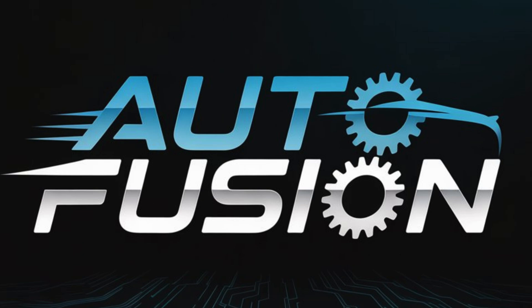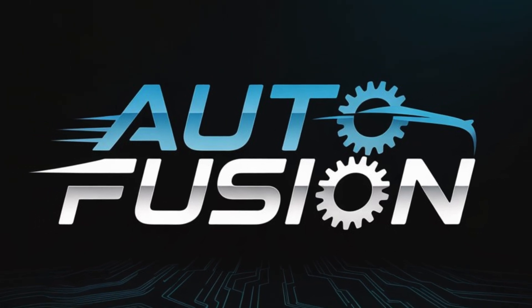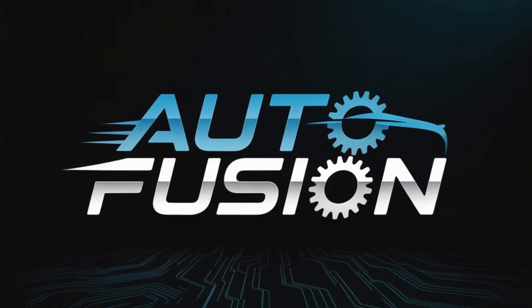Don't forget to like, subscribe, and ring the bell for more in-depth car reviews and updates right here on AutoFusion.